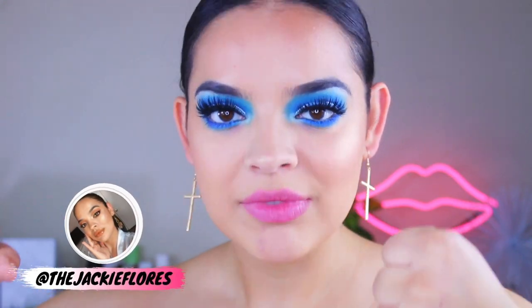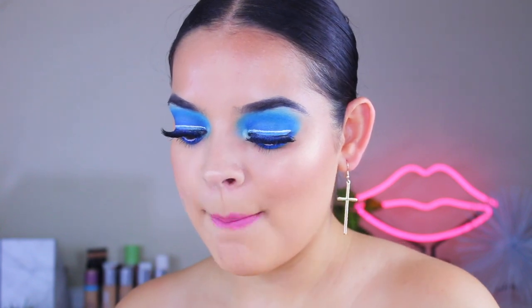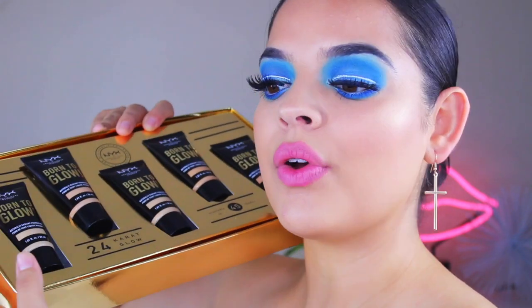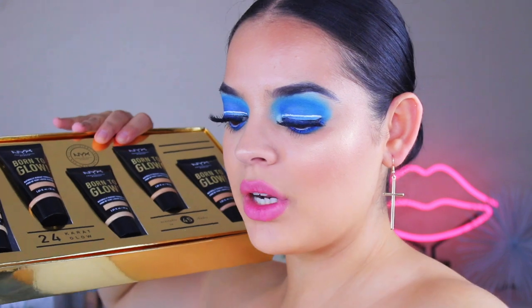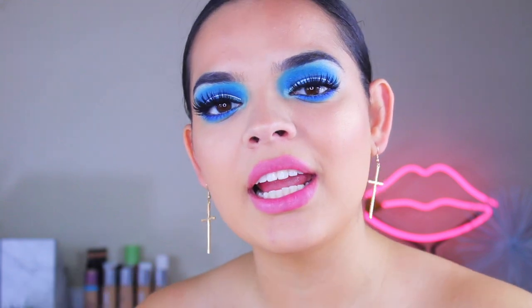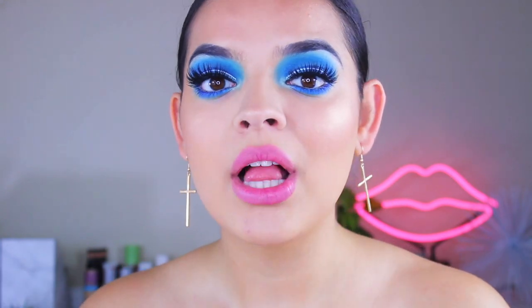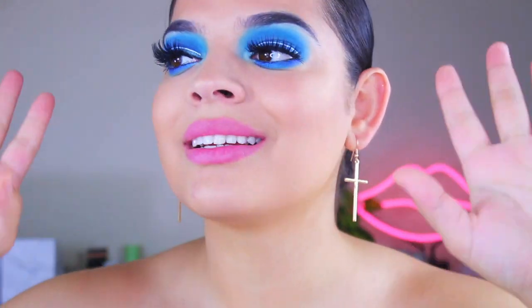Today we're going to be doing a review on the new NYX Born to Glow Foundation. Look at it — I just want to eat it, it looks like a chocolate bar. It's supposed to be a super glowy, hydrating foundation, very nice for your skin. It has oils infused, vitamin E, it's buildable, and it comes in 45 shades, which I think is incredible. And it's $10 — yes, ladies and gentlemen, it is only $10.